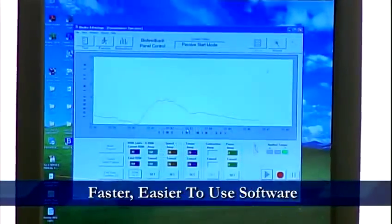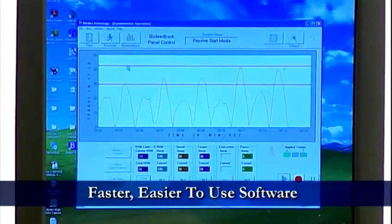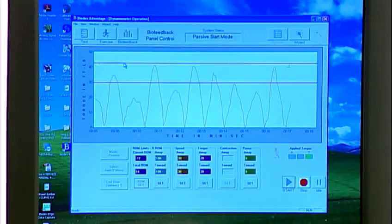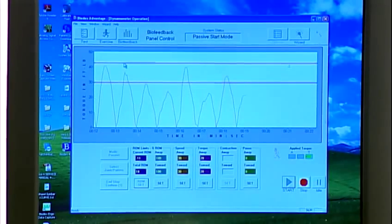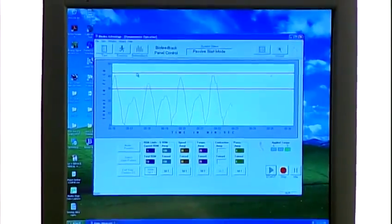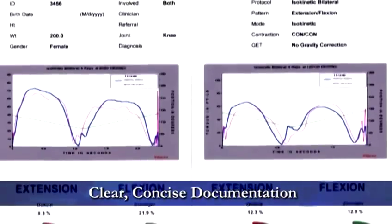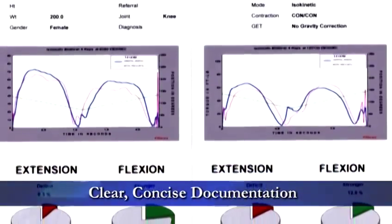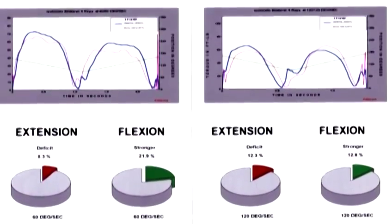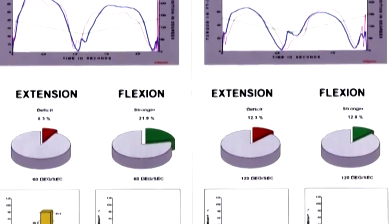Faster, easier-to-use software allows the clinician to choose from standardized rehabilitation and testing protocols or customize specific protocols as needed. The Advantage software is simple, logical, and intuitive — no other system is faster or easier to use. Clear, concise documentation allows you to print and save rehabilitation progress reports that plot strength, pain, range of motion, and other defined measurements for a comprehensive documented picture of a patient's need, progress, and outcome.